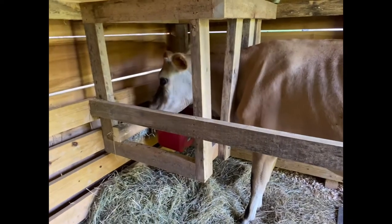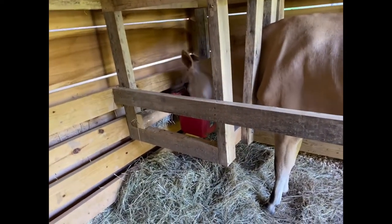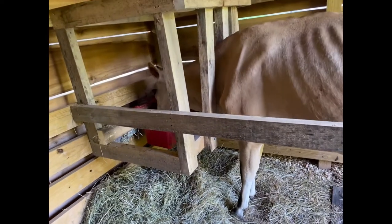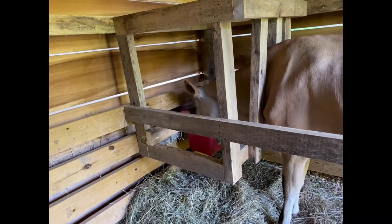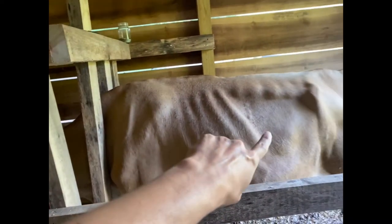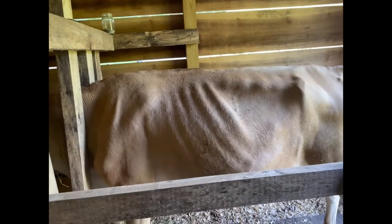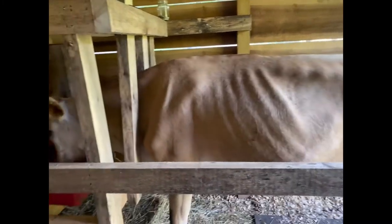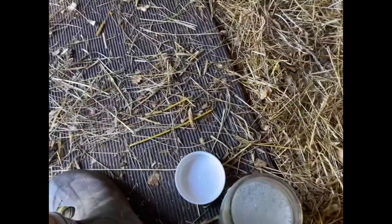You can put free choice minerals out, which I am totally gonna do - that is a huge help to their condition and their coat. I just haven't gotten that far. But she is a Jersey and it's not uncommon to see bones. I personally would like to see her with a little more weight on, which is why I supplement with the grain.